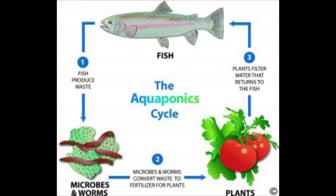I am therefore proposing to place an aquaponics system within this circle. For those of you who are unfamiliar with aquaponics, it is a system whereby fish and plants grow simultaneously in a contained system by the process shown in this diagram.